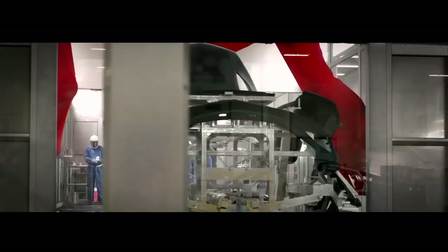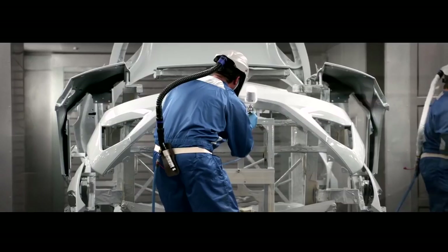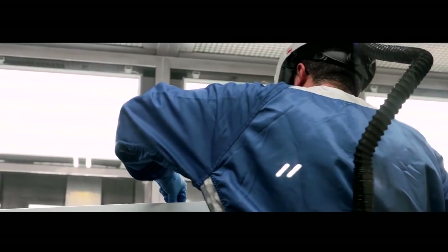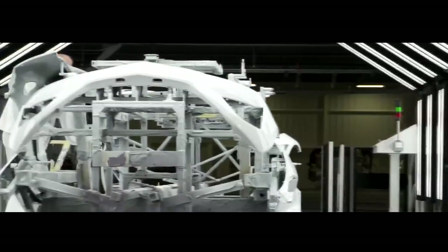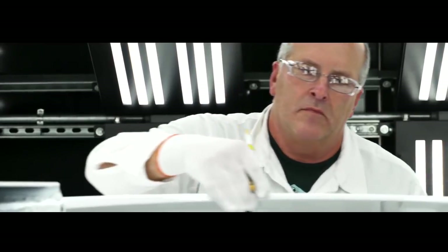The NSX's unique synergy of man and machine is also embodied in its paint process. As we go through paint, we have a combination of robotics and manual application in order to achieve that finish that this level of customer expects.